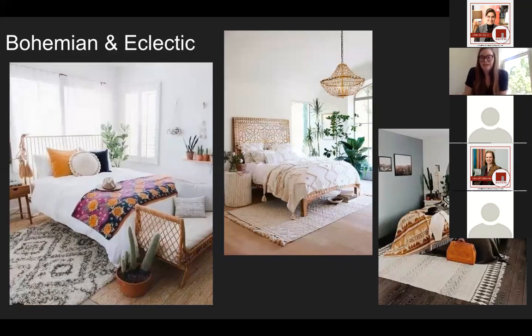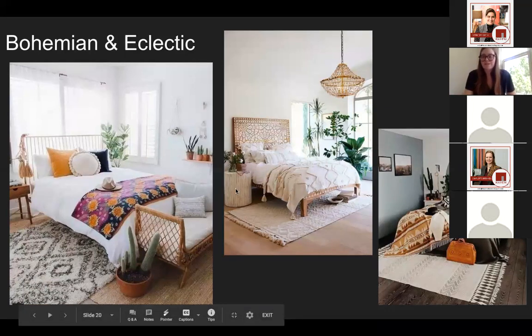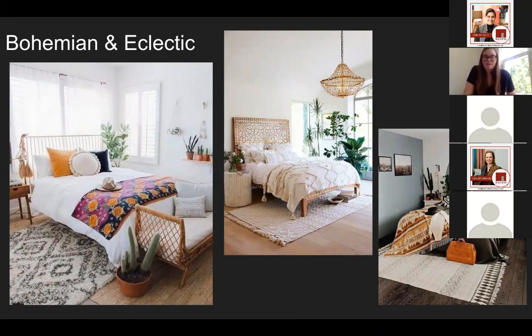Bohemian and eclectic are two design styles that can get super maximalist really quickly, which is great, but when talking about a calm bedroom without a lot of extra stuff, it's kind of hard to tone that down. For a calmer bedroom, you can still bring in elements that make bohemian and eclectic what they are, just make them smaller elements. Keeping the walls neutral, pale, or muted gives you a good backdrop for having a couple items that really pop with color without overwhelming the space. Greenery is going to be your hero here because it's definitely part of the bohemian and eclectic design style, but it's also a calming presence in any room.